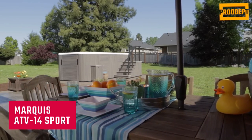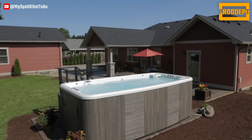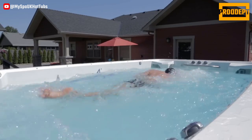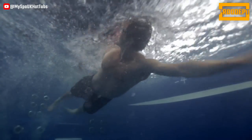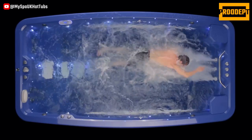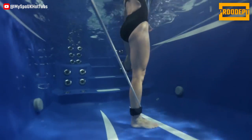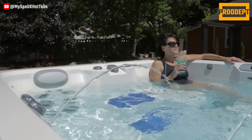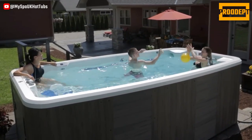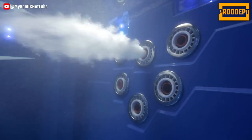The ADV14 Sport offers superior resistance for intense workouts while maintaining its compact size. This SPA is equipped with three dual-speed pumps, providing a flow rate of 480 gpm. It serves as a low-impact option for swimming workouts, strength training, and rehabilitation exercises. Additionally, dual-end tether points offer a variety of workout options. The optional features of the ADV14 include a Bluetooth audio system, LED lighting, a fountain system, and more.